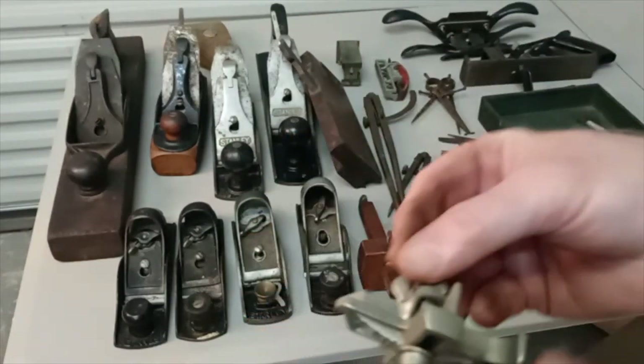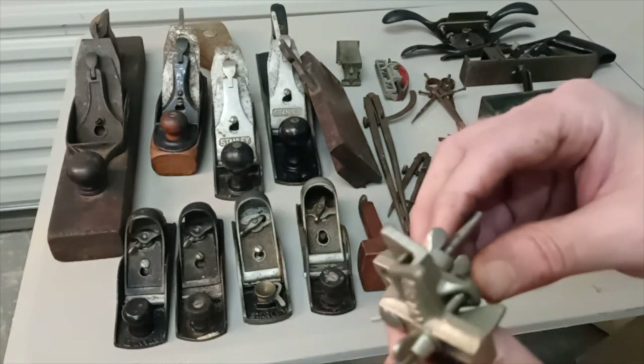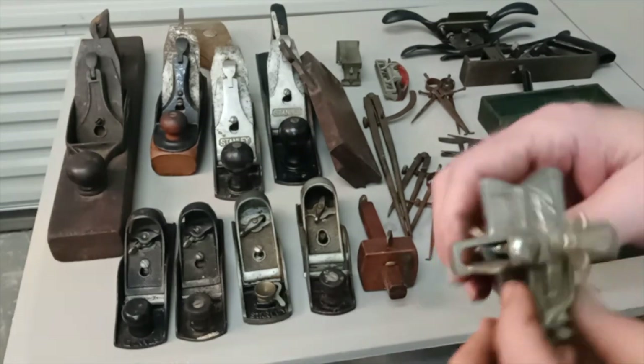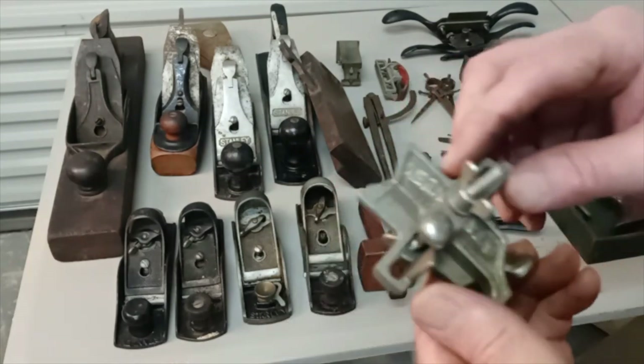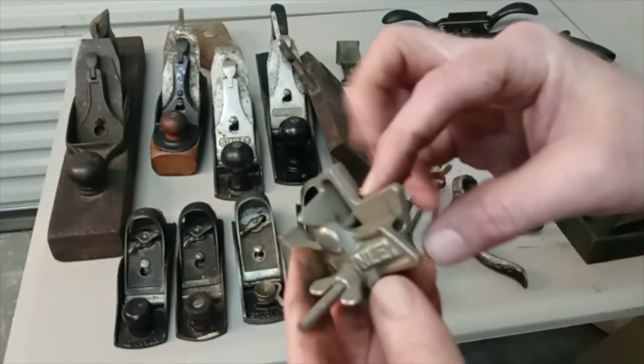Same thing for this item here. I have absolutely no clue what this thing is. There are no markings on it except that it is clearly marked Stanley. I don't even have a wild guess, so please help me out.